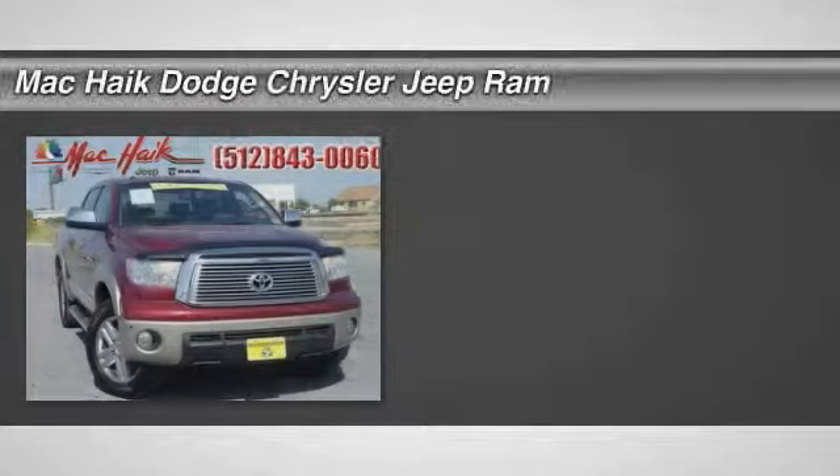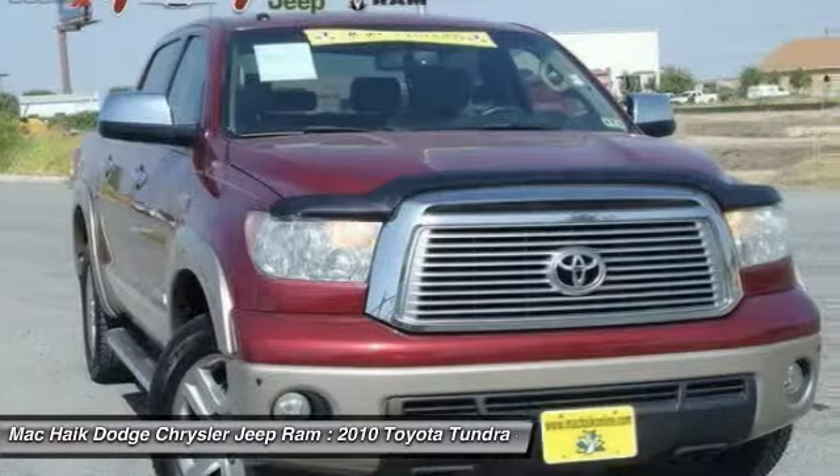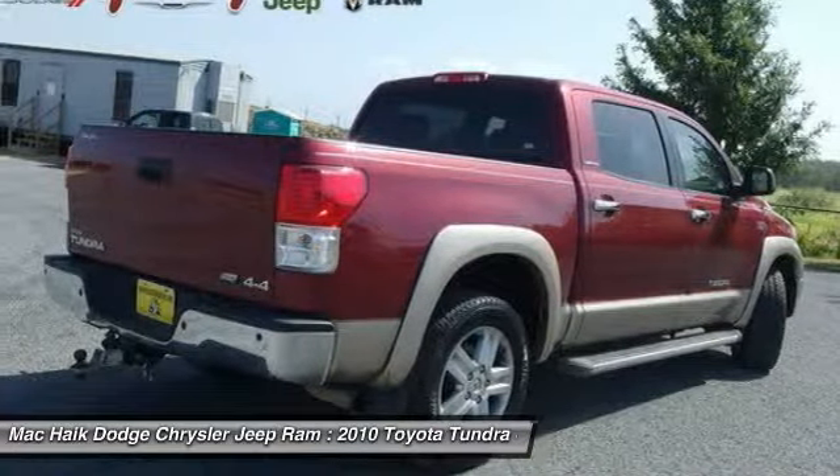2010 Tundra. The Tundra has a number of unique features useful for those using it as a work truck, including extra large door handles, a deck rail system, and an integrated tow hitch.